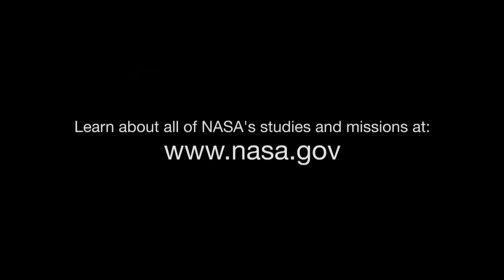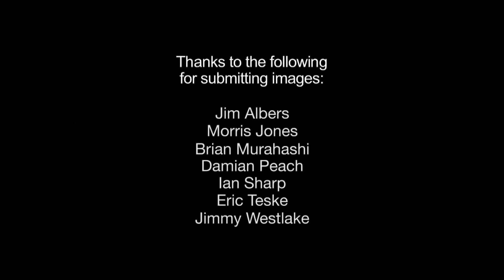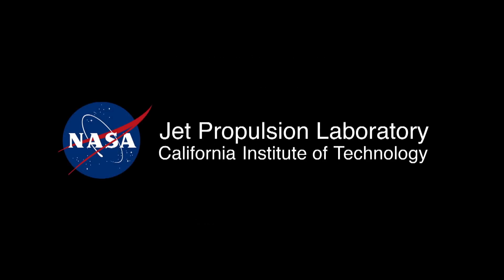You can learn about all of NASA's studies of the stars and much more at www.nasa.gov. That's all for this month. I'm Jane Houston Jones.